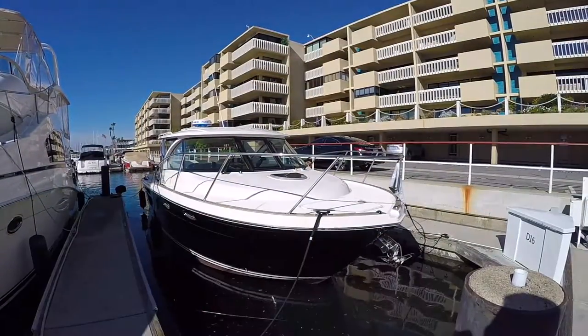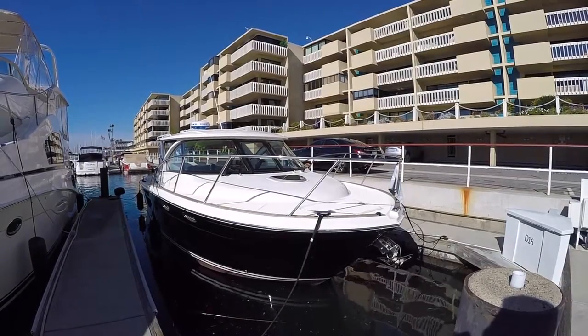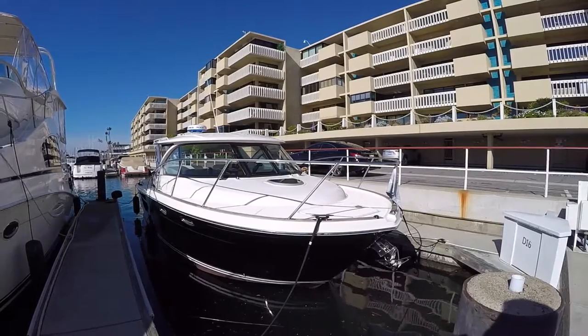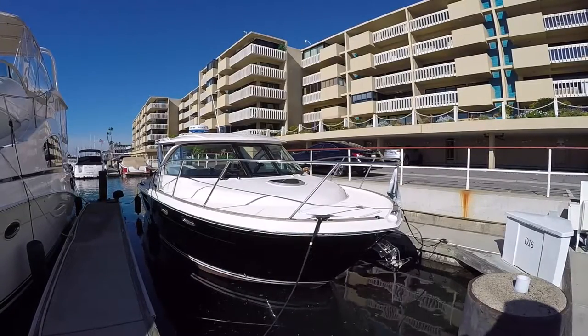Hello, this has been Mason Heimer with Silver Seas Yachts. Today I'm in Newport Beach, California. I'm going to be walking you through a Tiara 3100 Coronet with quite a few custom features.